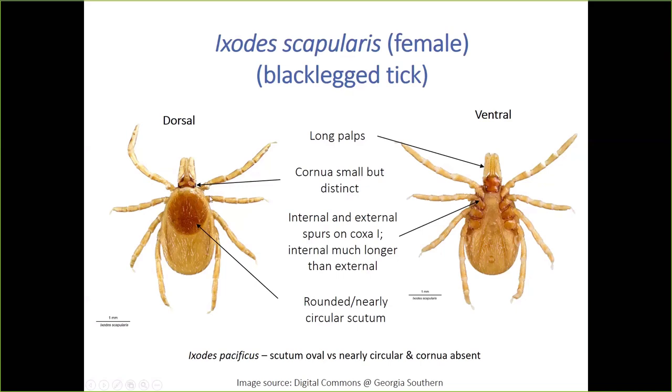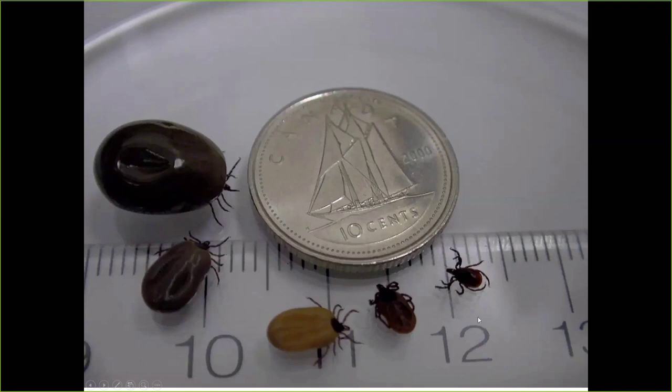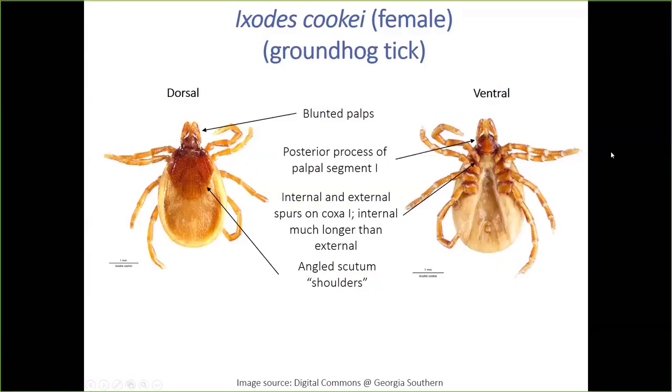The only similar species is Ixodes pacificus — western black-legged tick — which looks identical except the scutum is slightly more oval rather than rounded, and cornua are absent on western black-legged ticks but present on black-legged ticks. So if the tick head is still attached, just look for cornua. Color is also a bad feature to use: unfed black-legged tick females have a beautiful orange or chimney-red color to their opisthosoma, but color changes as they engorge with blood, so it's generally a poor identifier.